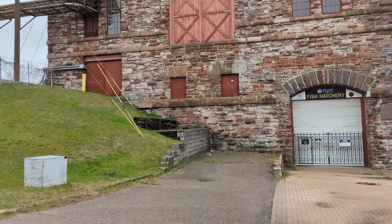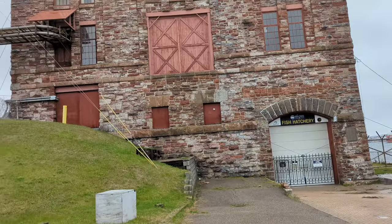We'll finish up the view of the hydro plant here. Have a great day — we'll see you soon.